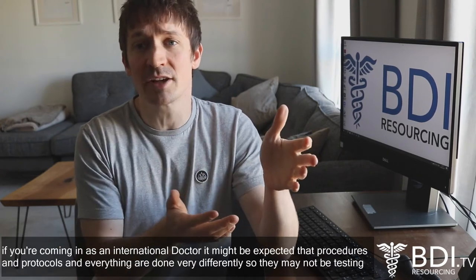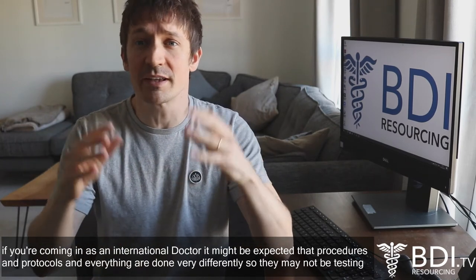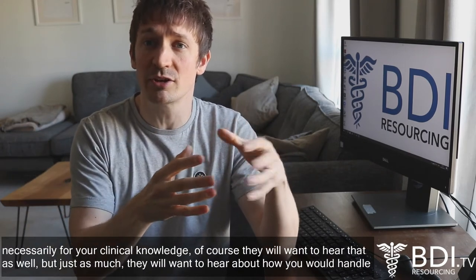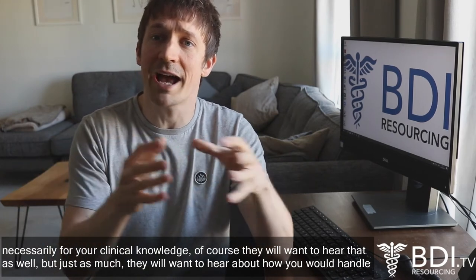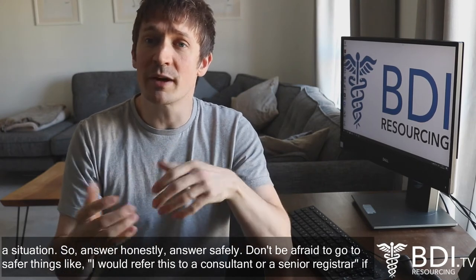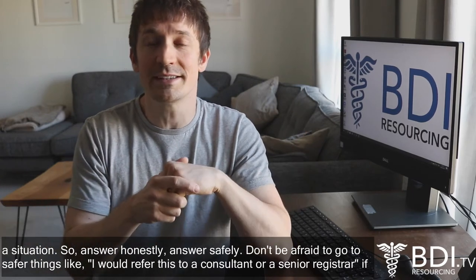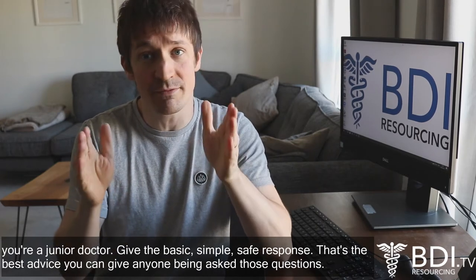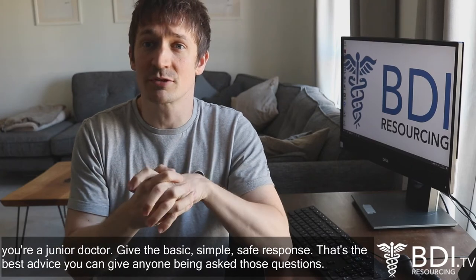If you're coming in as an international doctor, it might be expected that procedures and protocols are done very differently. So they may not be testing purely for your clinical knowledge — they'll also want to hear about how you would handle a situation. Answer honestly, answer safely, and don't be afraid to refer to a consultant or a senior registrar if you're a junior doctor. Give a basic, simple, safe response — that's the best advice for anyone being asked those questions.